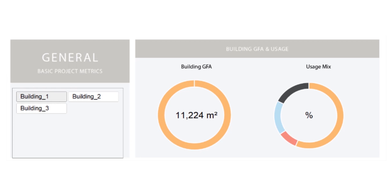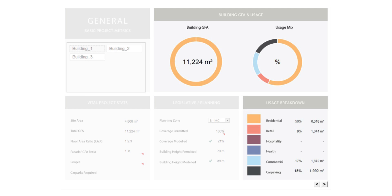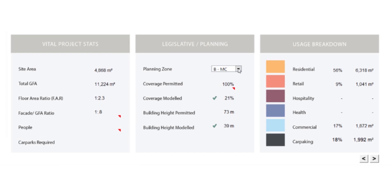Armed with the right information at the right time, we are designing smarter and faster. The dashboard's general tab shows critical information such as a usage breakdown, floor areas, and even a facade-to-floor-area ratio. The user can select which planning zone the project is in and the dashboard will report on permitted coverage and model coverage.